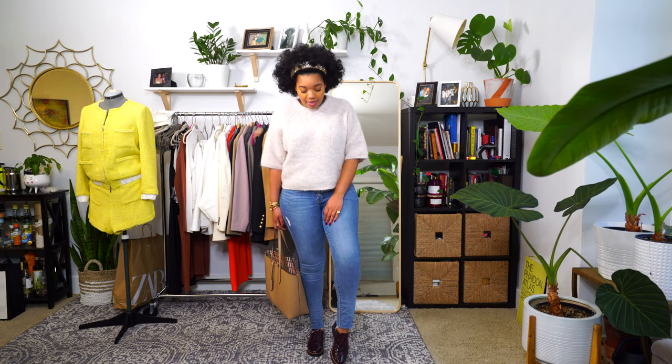I'm wearing my Gap jeans — the high-waisted Barton front jeans that I love. They're so comfortable and they fit me really well. I don't ever have to wear a belt with them if I don't want to. And then on my feet I'm wearing my Franco Sardo Oxfords. I wear these a lot when it's raining. I really like them as an alternative to a sneaker.